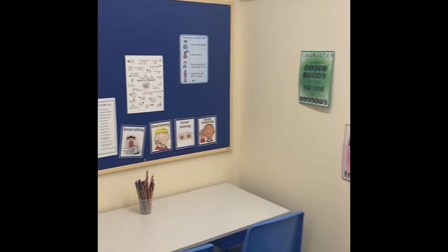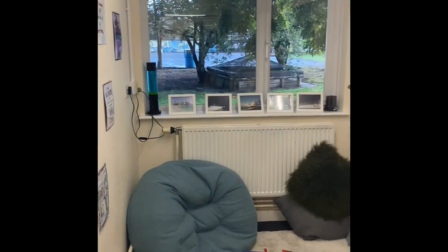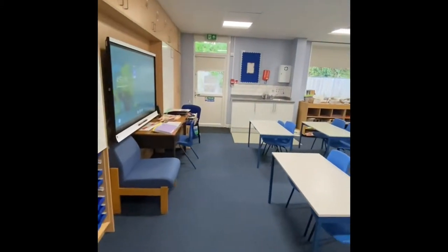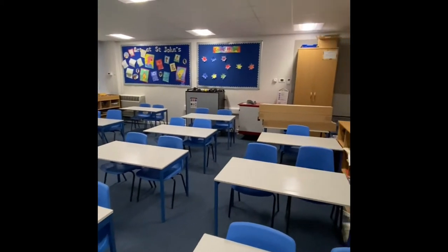Sometimes children may need time out of class for other reasons and so may visit the hub. We love getting creative at St John's. Our art room is great for when we want to work on a big project and the classroom just won't do.